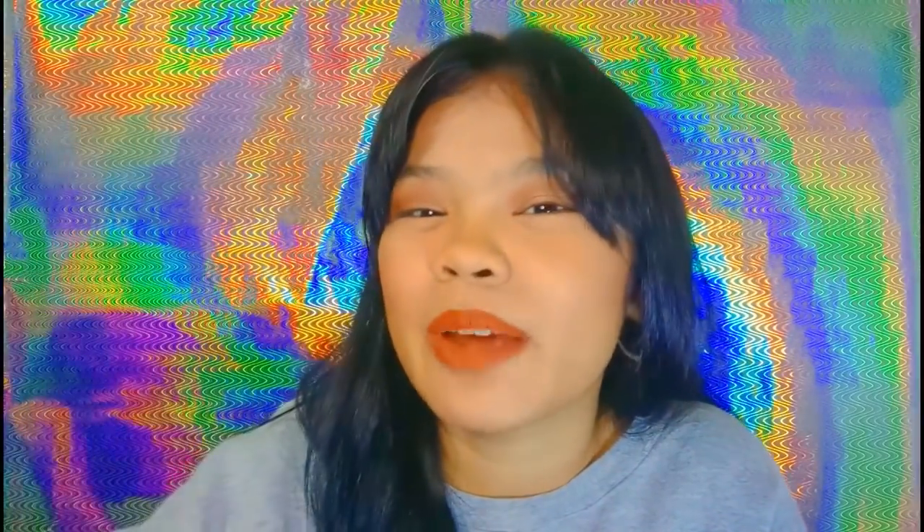That's it for today's video! Thank you for watching, I hope you enjoyed it. If you did, hit the thumbs up, subscribe to my channel, and click the bell button so you get notified every time I upload a new video. Follow me on my social media accounts too. See you on my next video — bye!